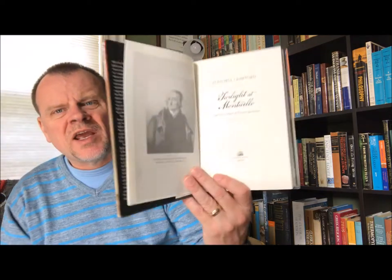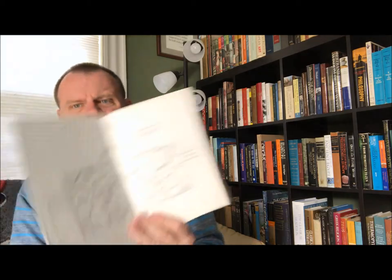This one does not have a dust jacket. It's Jefferson and Monticello by Jack McLaughlin — there are the endpapers. I paid six bucks for it, funny, well spent, because I really, really like this book. The subtitle is The Biography of a Builder, and it's from Henry Holt and Company, New York.